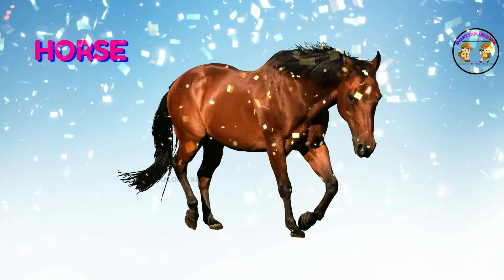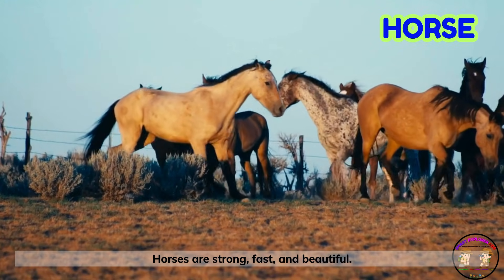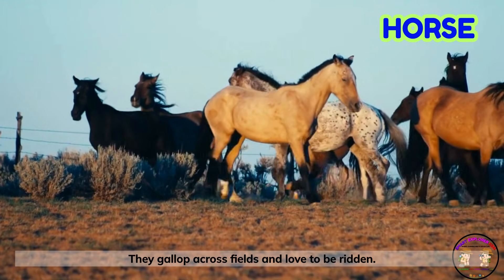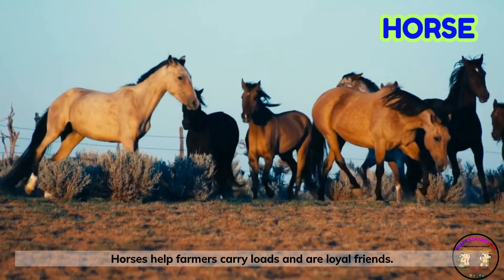It's a horse! Horses are strong, fast, and beautiful. They gallop across fields and love to be ridden. Horses help farmers carry loads and are loyal friends.